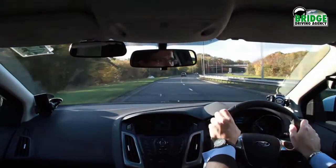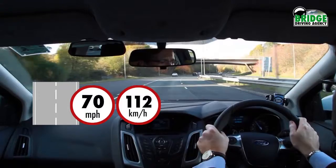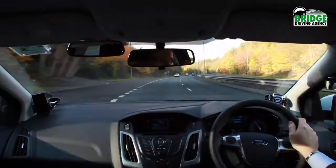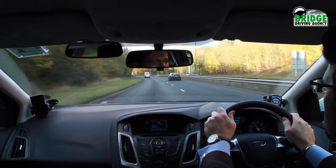As the name implies, dual carriageways consist of two lanes, so their speed limit is 70 miles per hour. It is common practice to stay in the left lane unless you wish to overtake, in which case the right lane is used. As mentioned before, you must never overtake in the left lane as it is very dangerous.